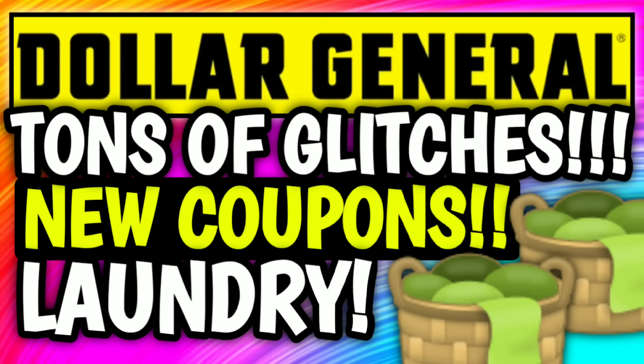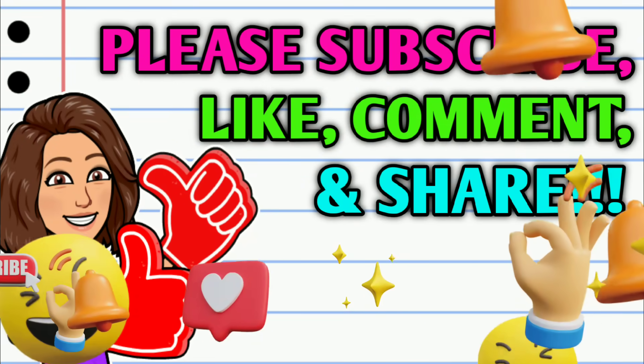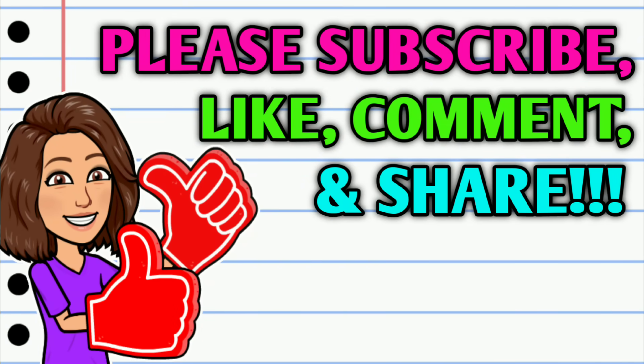Hey guys, it's Crazy Coupons. Welcome back to my channel and happy Sunday everybody. You guys know what that means — we've got some new Dollar General digital coupons to clip to our accounts, we have new glitches, and we have some very interesting things to talk about.